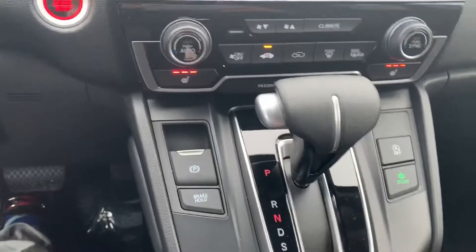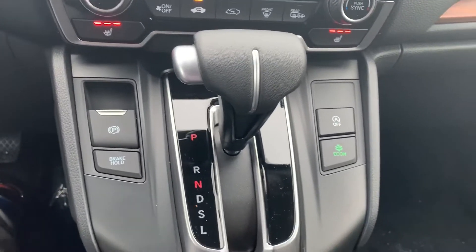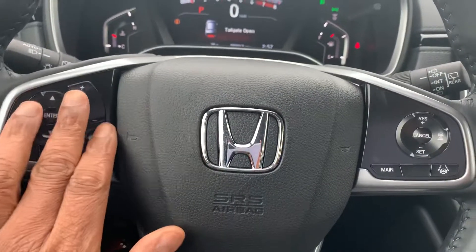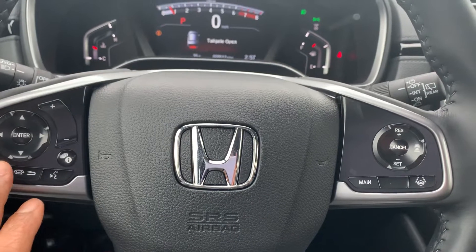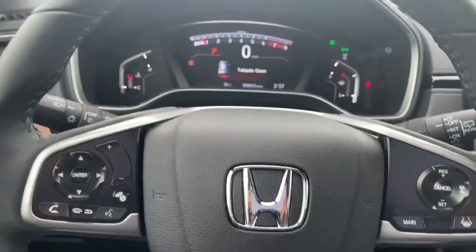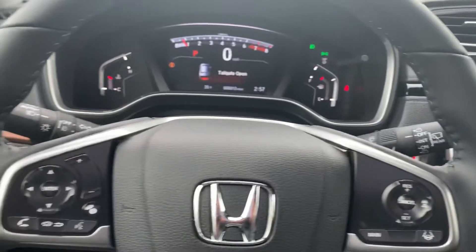Depending on what type of phone you have, you're all set. Nice heated seats for those cold New England days. Very nice hands-free steering wheel with radio controls, phone controls, and controls for your adaptive cruise control and lane keep assist. Very nice vehicle — the seats are very comfortable.